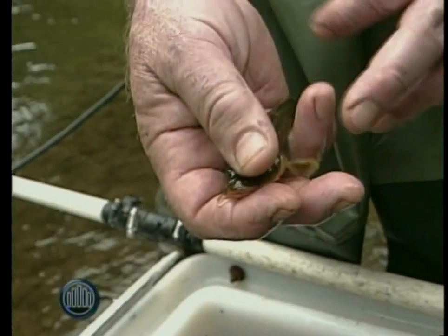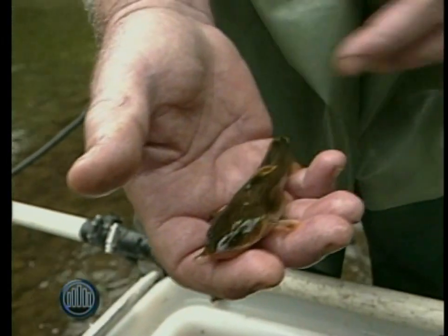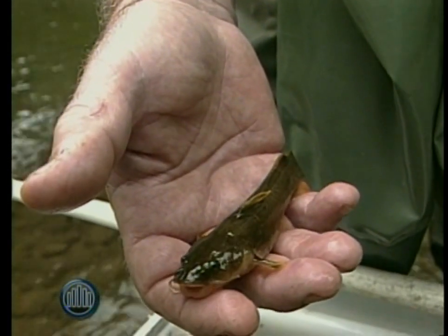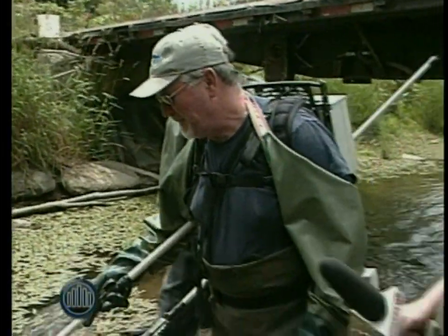Actually, a mad tom — one of the type of catfish — has wonderful spines here and here, and supposedly they've got a poison gland associated with them, so they have to be handled with care. And that's pretty much full-grown? Yeah, they'll get a couple inches longer than this, but they don't get very big, so anglers rarely catch them.